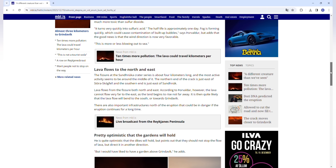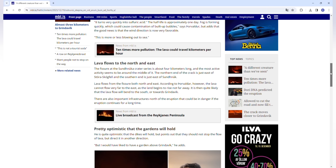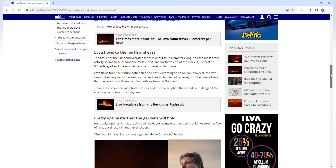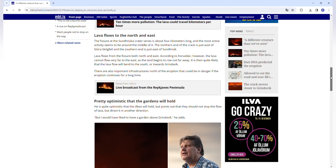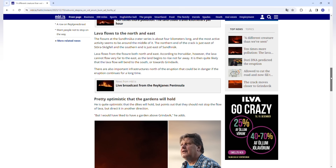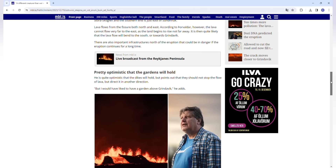Tordarsson is cautiously optimistic that the lava walls and berms that have been constructed will hold, but points out they should not stop the lava flow directly — rather redirect it into another direction. He would like to see a lava berm in front of Grindavik itself, which hasn't been done. The protective infrastructure so far has focused on business infrastructure — basically the power plant and the Blue Lagoon — but not really civilian infrastructure or private homes to the south.